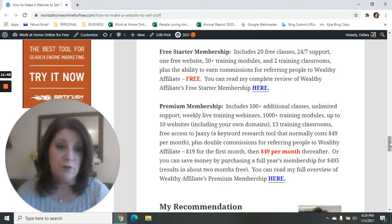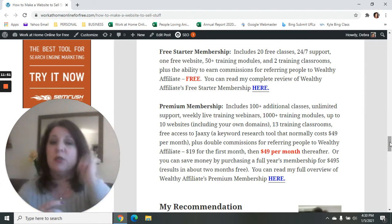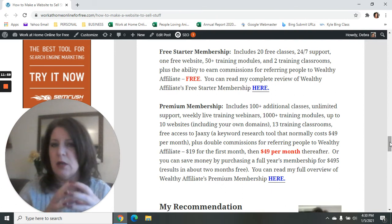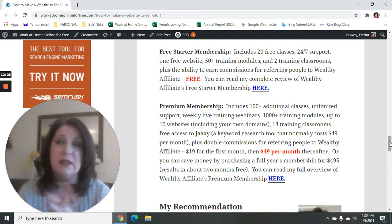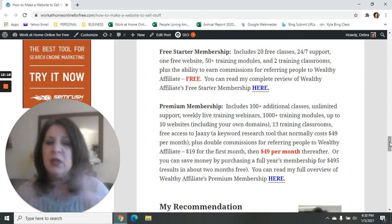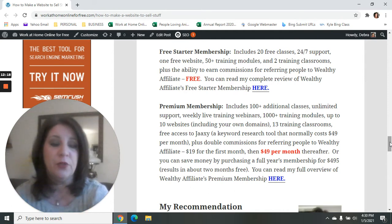It all starts with step-by-step video training on how to set up your website — it's super fast and super easy. Wealthy Affiliate does a lot of the work for you ahead of time, so you're claiming a WordPress website that's already been optimized. It's the fastest and cheapest way to start since you get a free website, free hosting, and training on how to make money and turn it into a full-blown business.